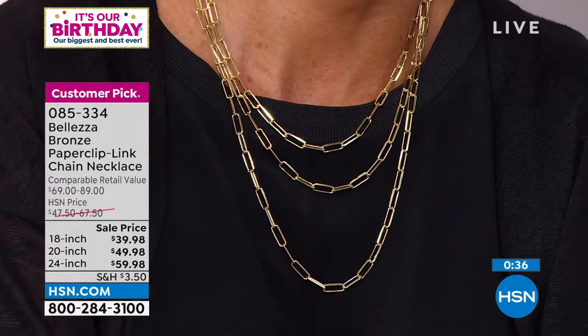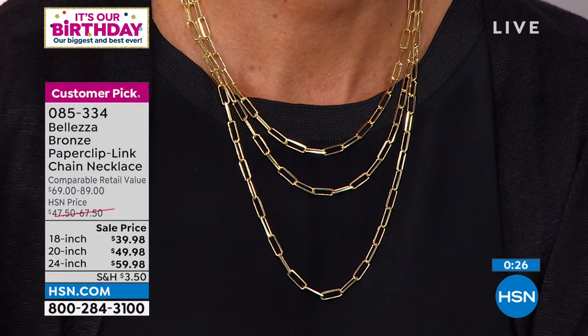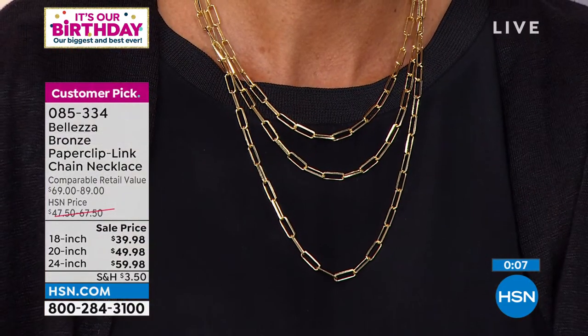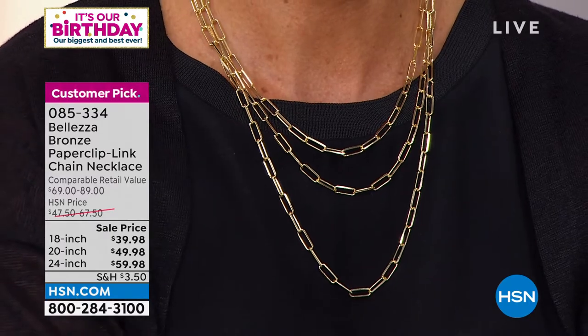It looks and feels like gold. The first paper clip necklace was invented by Coco Chanel in the 1930s, not popular until Jackie wore it in 1974, then went away. I saw one at Barney's before they closed — made of brass, asking $1,400 because it was designer. This is pure bronze, made in Italy. When you see the quality, you'll know — they look, feel, and wear like genuine solid gold.